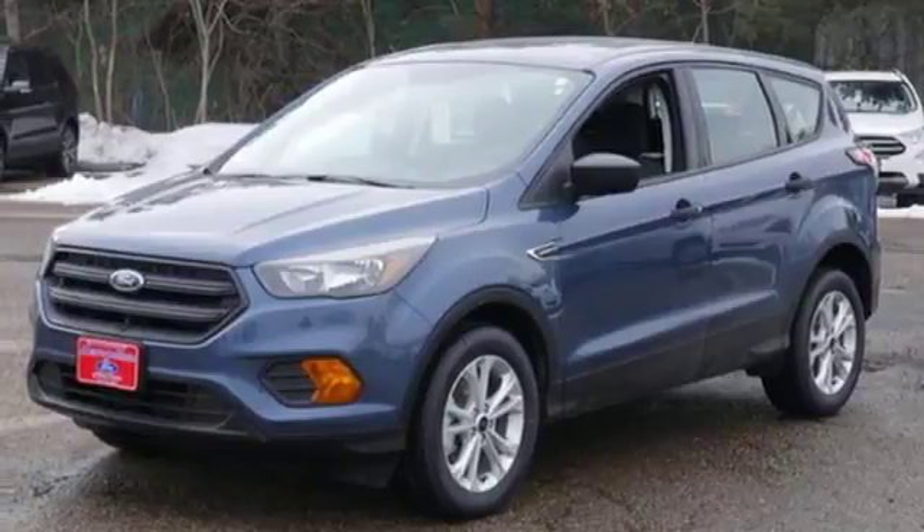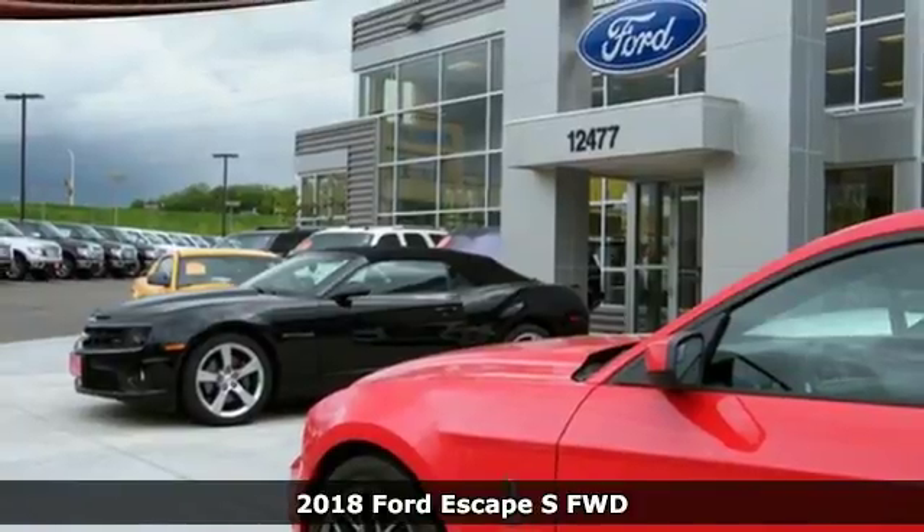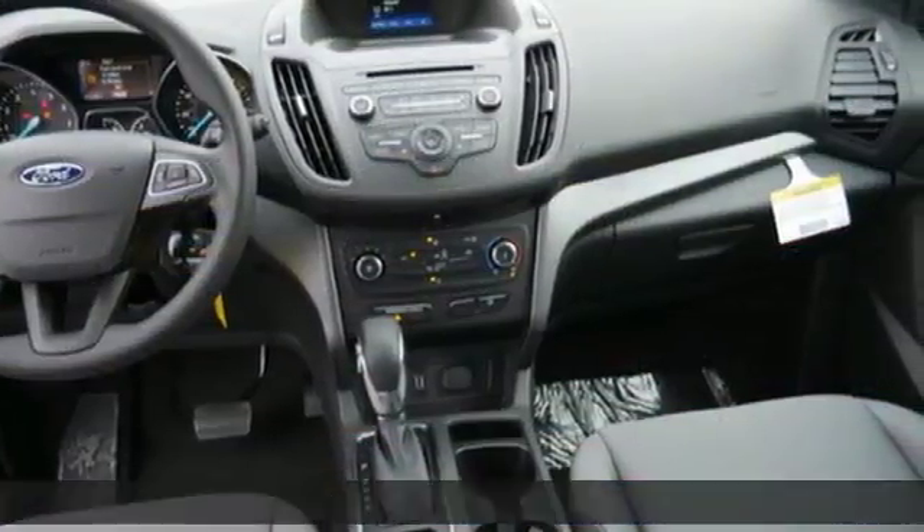It's a new 2018 Ford Escape. Yield to adventure. This SUV will take you and your toys to faraway places. It comes with great features you'll love.